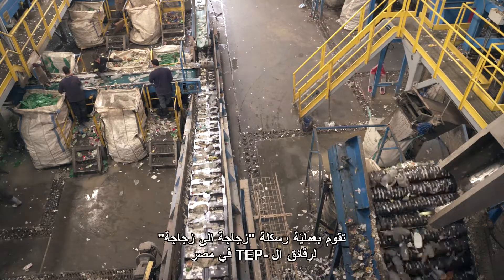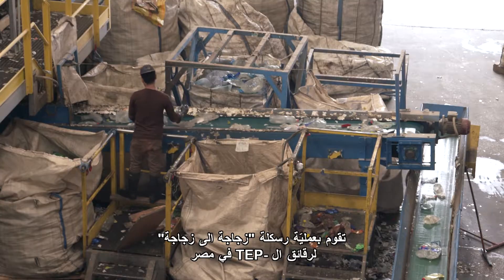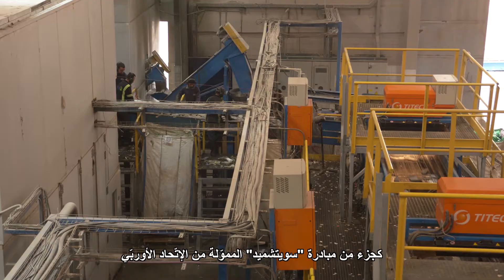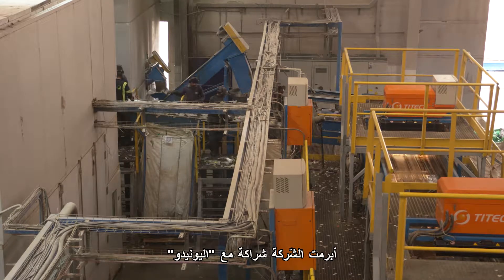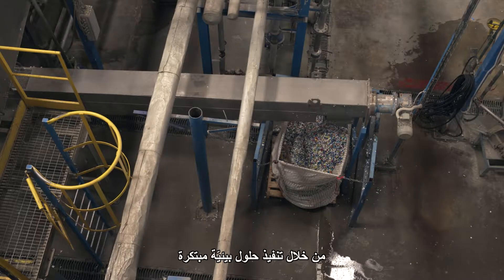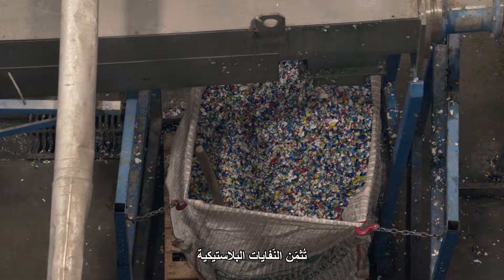Barik is the first and biggest bottle-to-bottle recycler of PET pellets in Egypt and the MENA region. As part of the EU-funded SWITCHMET initiative, the company has partnered with UNIDO to improve its environmental performance and competitiveness by implementing an eco-innovative solution that valorizes plastic waste.